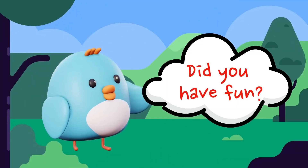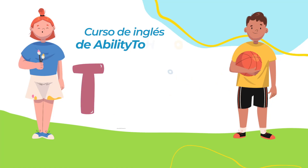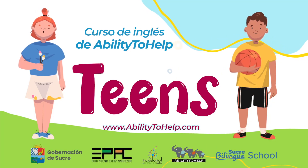Did you have fun? See you at the next one. Bye. We'll be right back.